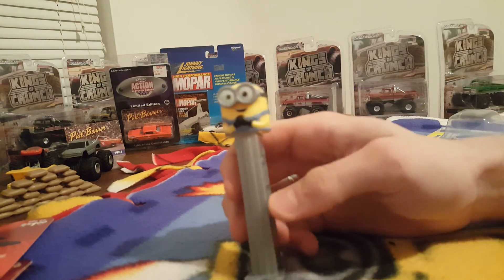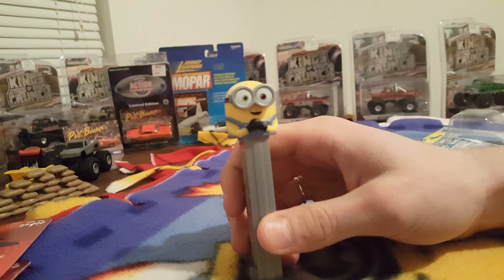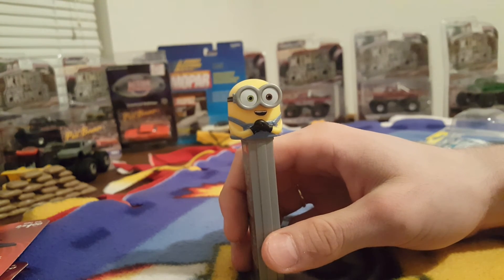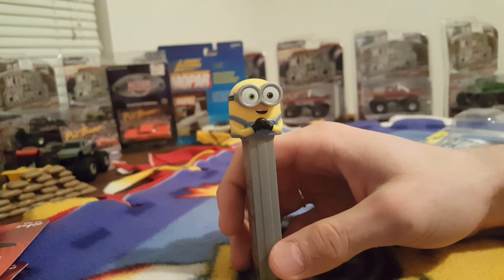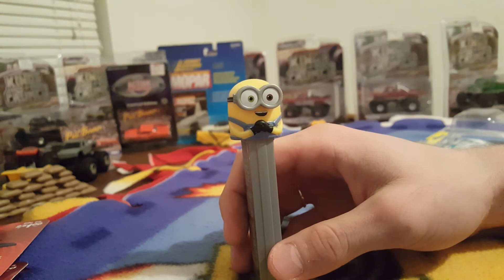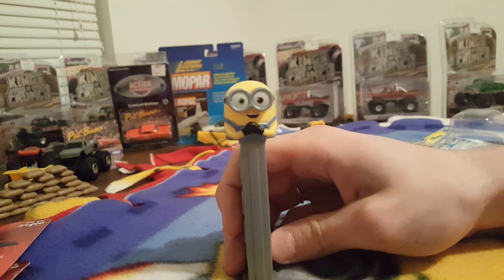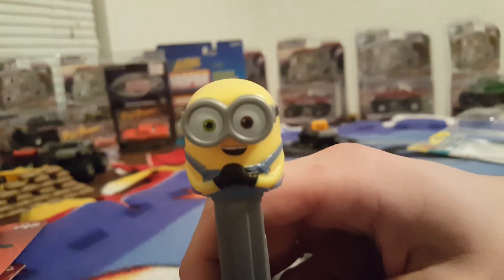I do have a ton more of little guys like this. There's so many of them I can't even imagine — I have at least a dozen of them or more, probably two dozen. Let me know what you guys think. Something different — a Pez dispenser. Keep on collecting and stay safe.